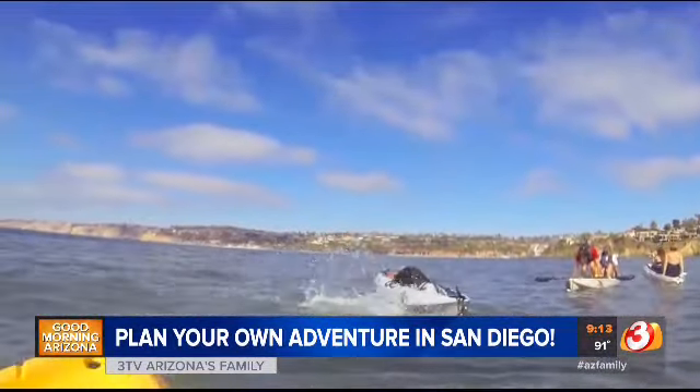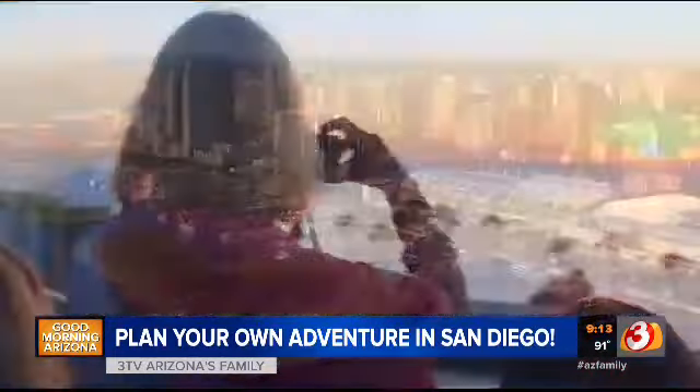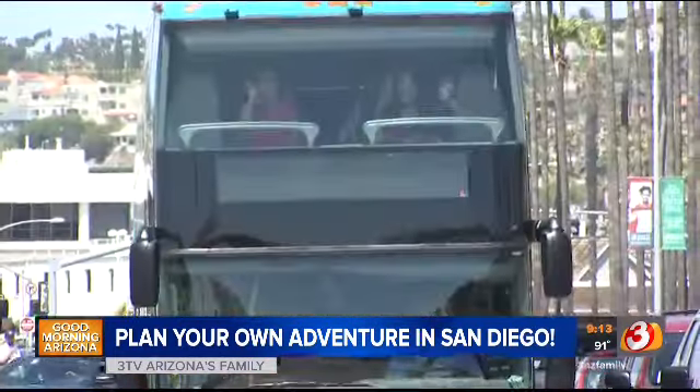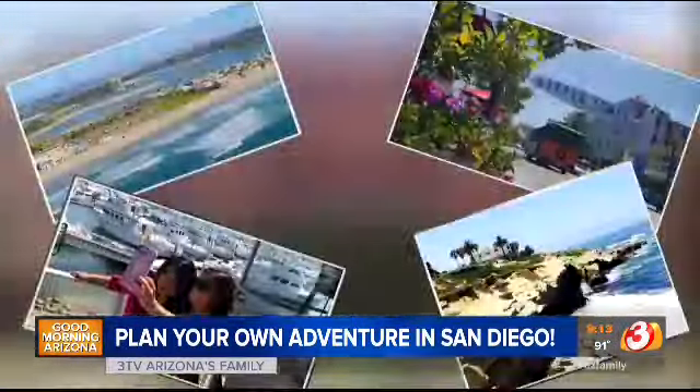Whether you're taking the family, going on a girls trip, or making memories with your Arizona family, be sure to have an awesome time in San Diego and enjoy — no triple digits!